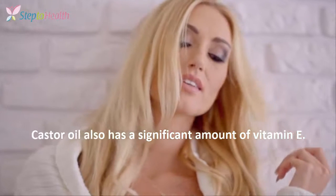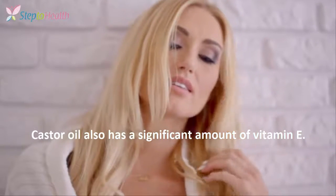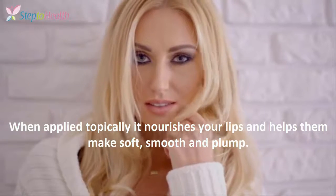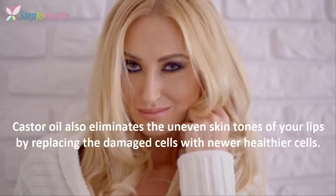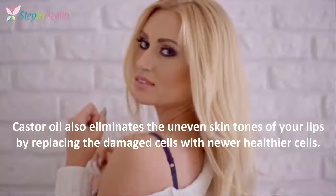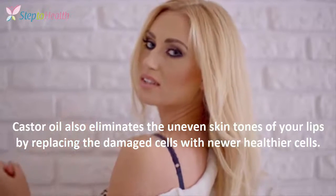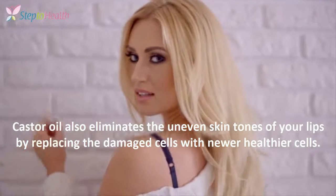Castor oil also has a significant amount of vitamin E. When applied topically, it moisturizes your lips and helps make them soft, smooth and plump. Castor oil also eliminates the uneven skin tones of your lips by replacing the damaged cells with new, healthier cells.